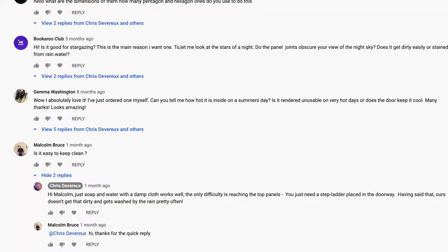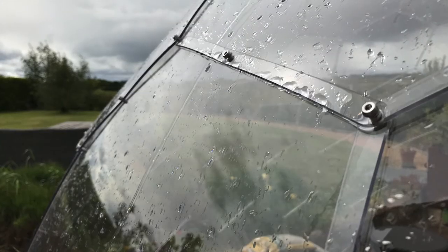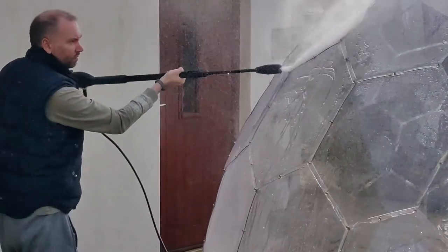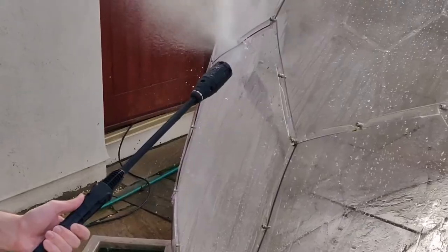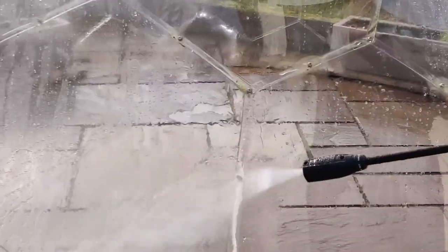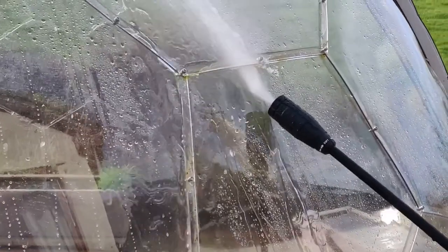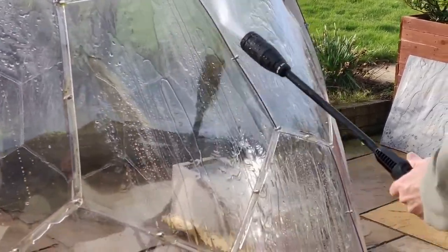Next up: cleaning. This is the next most common question I've been asked in the comments from our build video — is it easy to keep clean? I'm not sure if this is a fully sanctioned method of cleaning the Hypedome, but it seems to have worked for us. The more challenging parts to clean are where the panels overlap and join together because you can get a build-up of dirt and green stuff. We had to have a go at removing it carefully with a pressure washer, and it kind of works.